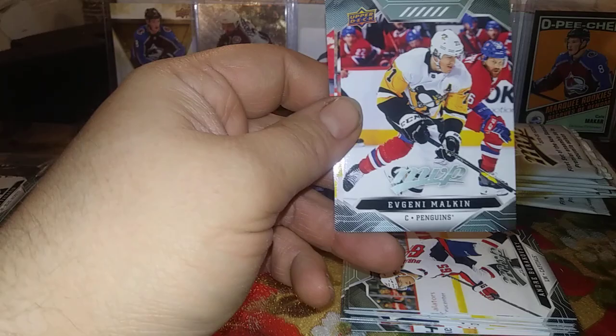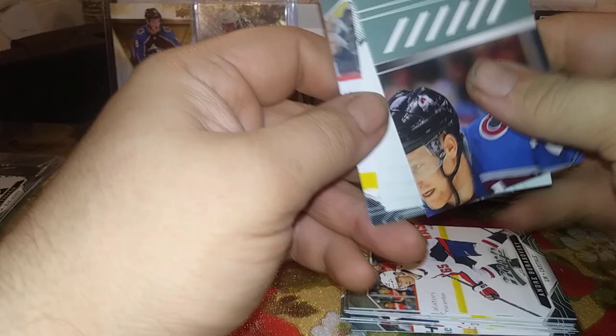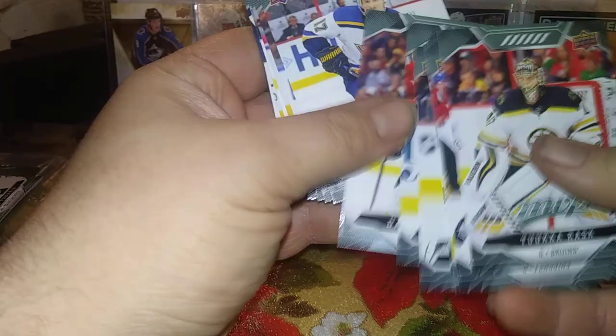Tuukka Rask, Evgeni Malkin, Sam Reinhart, puzzle piece insert of Justin Schultz, Matt Zuccarello, and the puzzle piece is Nathan McKinnon — cool. So we've had the McDavid short print, the Nathan McKinnon puzzle piece, and the Ryan Perreault throwback silver script as the highlights so far.